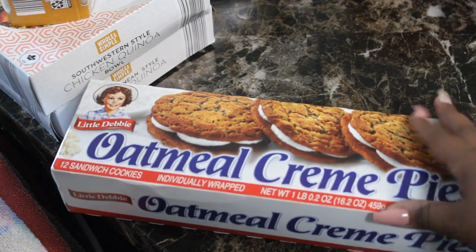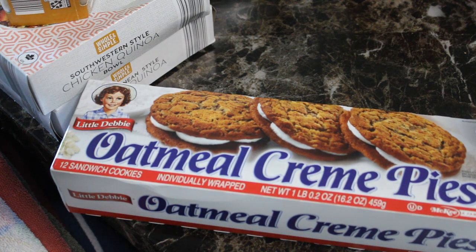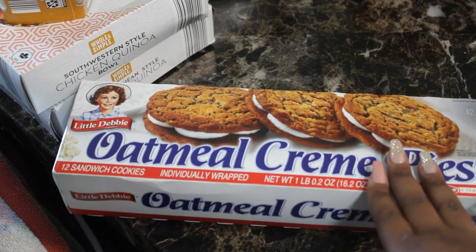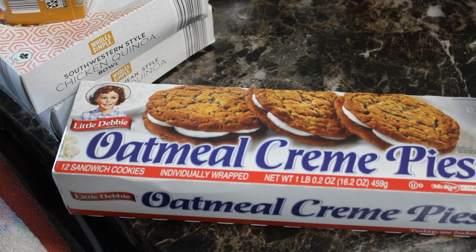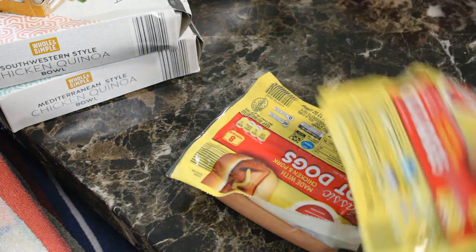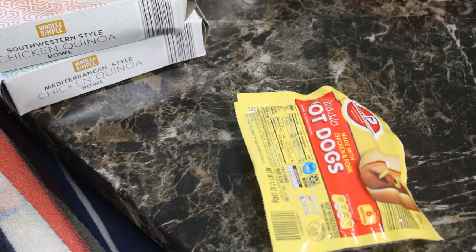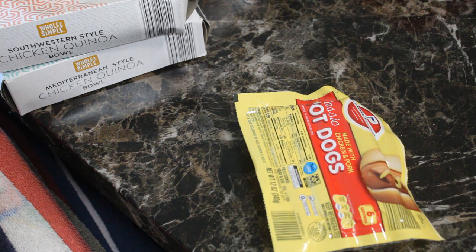I got some oatmeal cream pies. I usually don't buy a bunch of snacks anymore because snacks add up — next thing you know you're spending $20–30 on snacks that could have gone toward food. But I did want to get just one thing. This Aldi's also had a lot of name brand snacks. I also picked up two packs of hot dogs since we're thinking about grilling and want options plus leftovers.